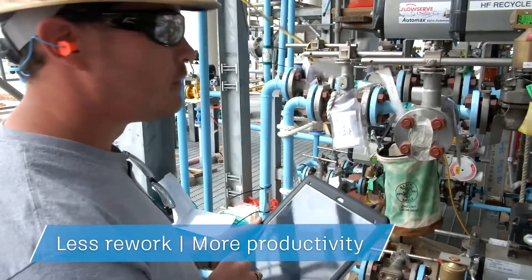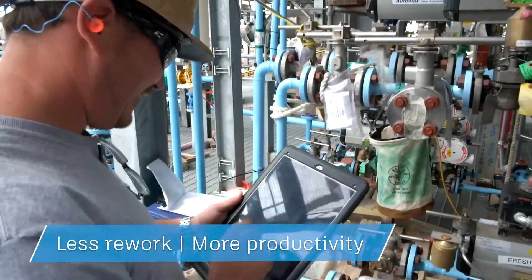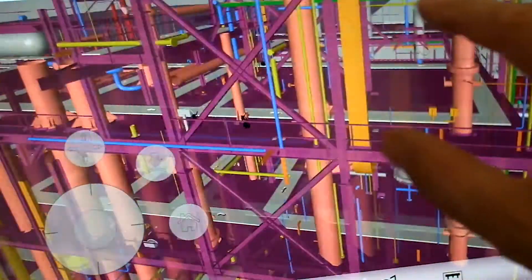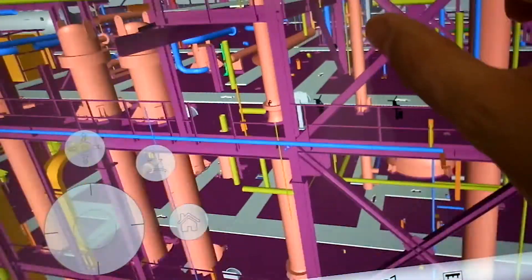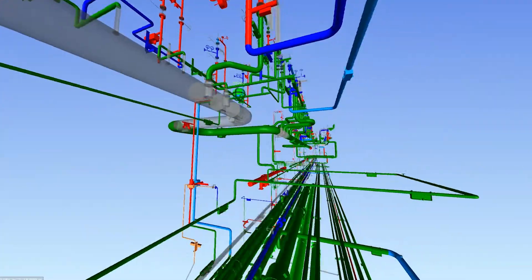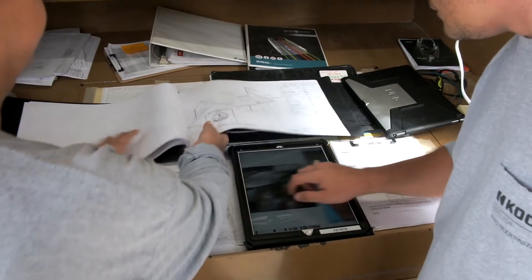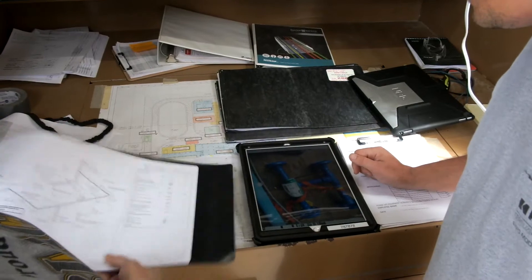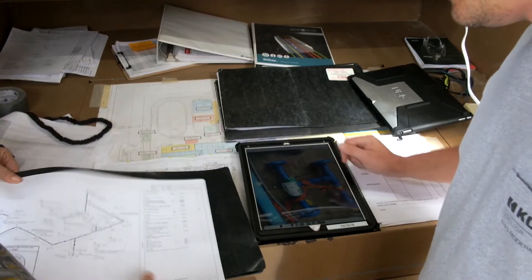Being able to have that model in the field — since we are basically a vertical project, we're a hundred feet up in the air with a lot of pipe up in that area — if they had to come down to look at a model or pull a drawing every half an hour or so, that's a lot of time that they're losing.